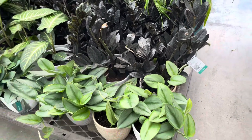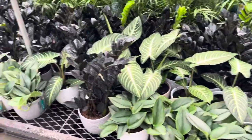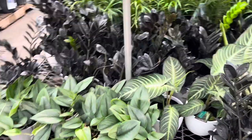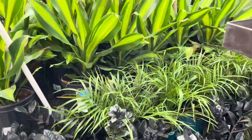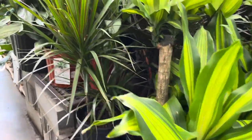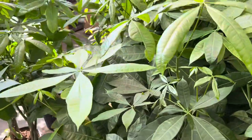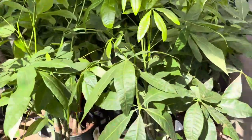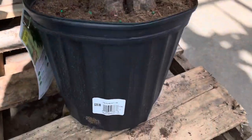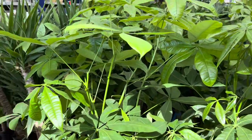A few moments later — I am at one of the Lowe's in my area. Let's check out what they have. Here are the Trident Tropicals; these plants look amazing. They have scindapsus treubii moonlight, ZZ raven, and also some ponytail palms and corn plants. These guys are perfect for being a floor plant. Look at these money trees — they are braided and quite tall and mature. They're selling these for thirty-six dollars — not bad at all.